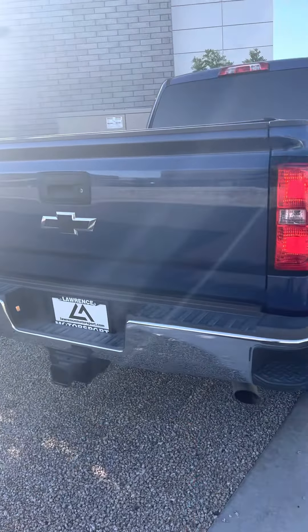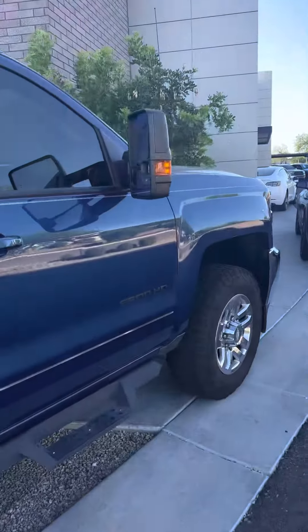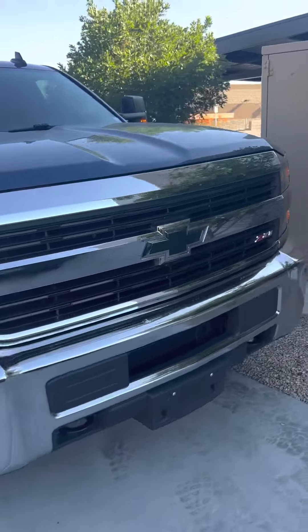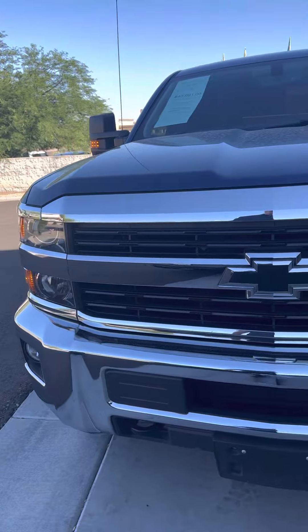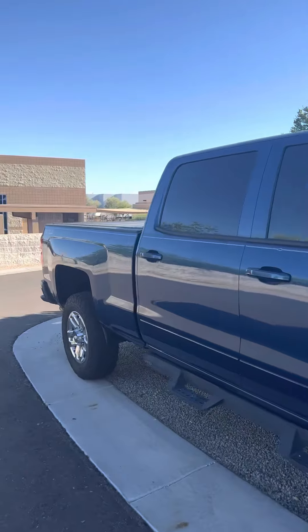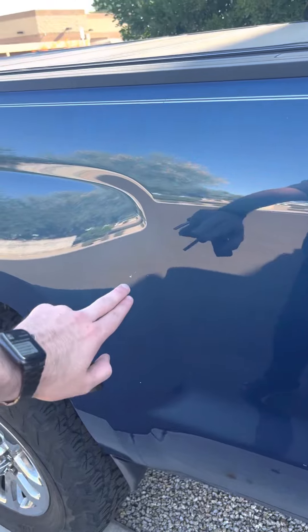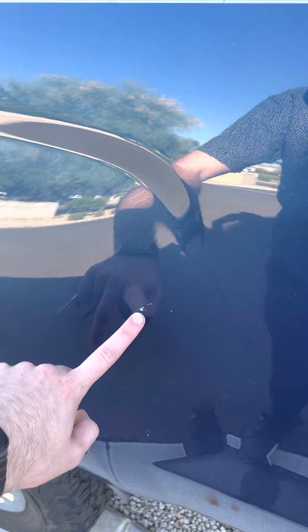It's got the remote start — I just started it up for you. There's a little dent back there we were talking about over the phone, just a small one right there. That's not even a dent, it looks like just a very small chip right there.